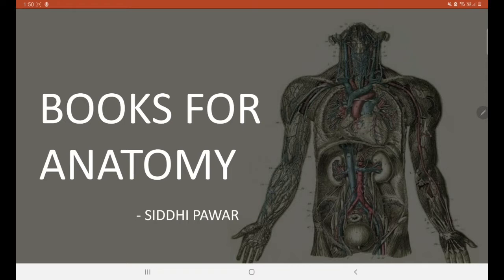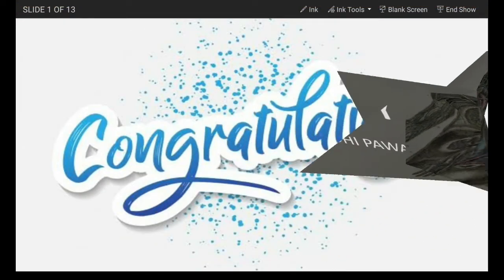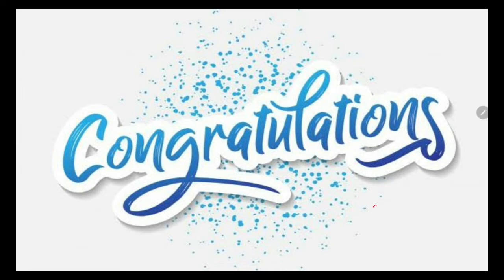Hello everyone! First of all, I want to congratulate all the NEET Qualifiers who have successfully got into Medical College for MBBS. Congratulations and I am wishing you the best ahead. Before continuing with the video, please subscribe to my channel and like and share this video.